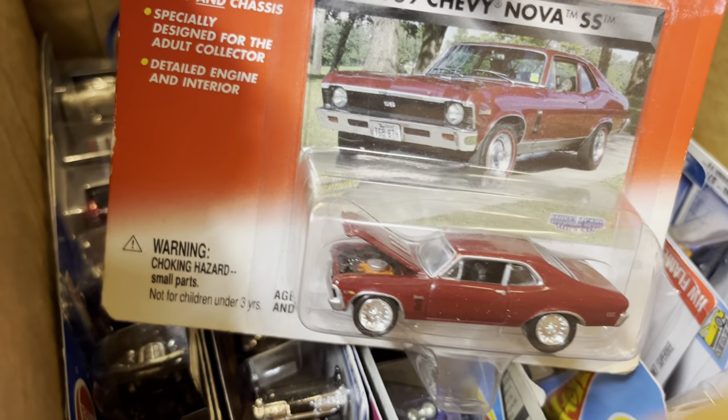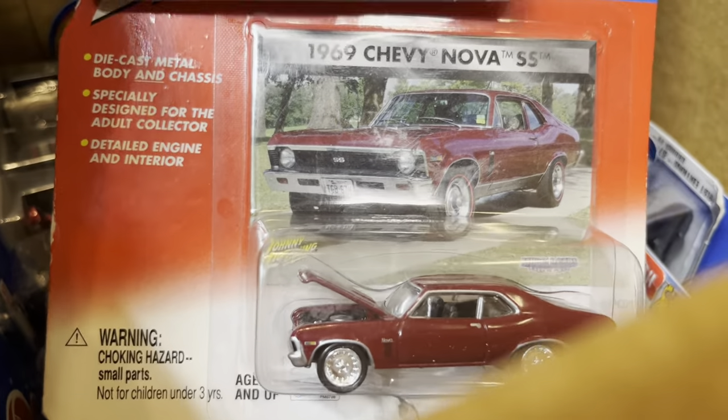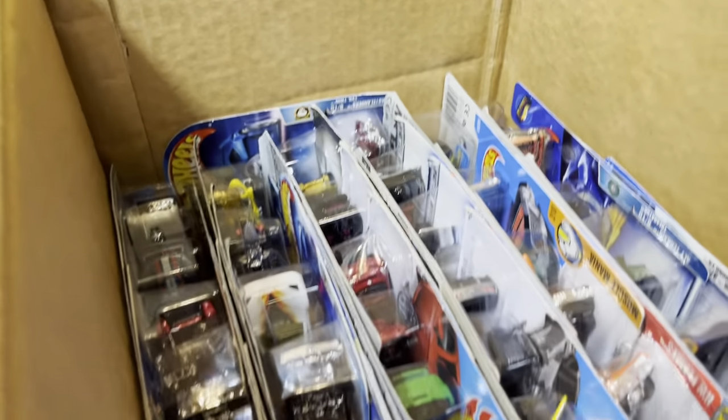The hood opens up and you can see the engine. I used to have a 1970 Chevy Nova like this but it was white, six cylinder — they still have power though!